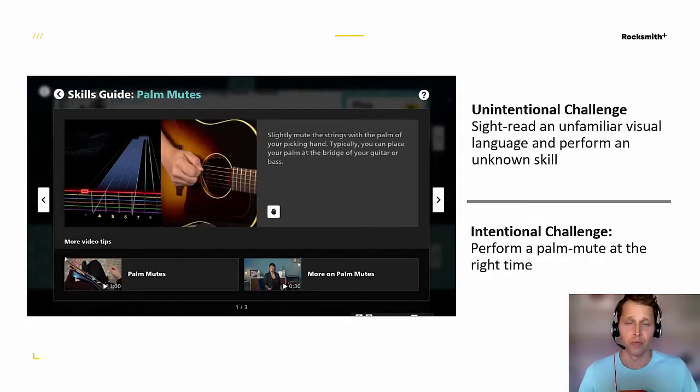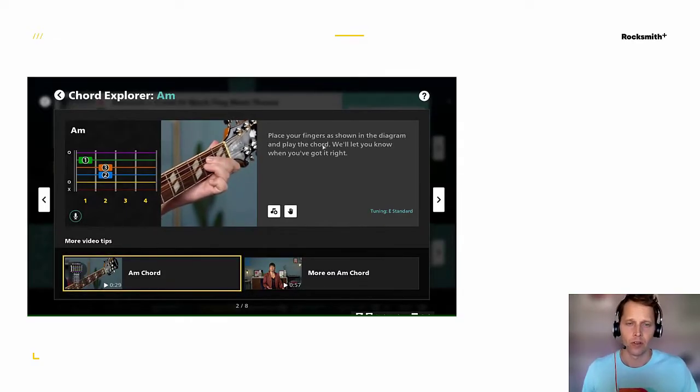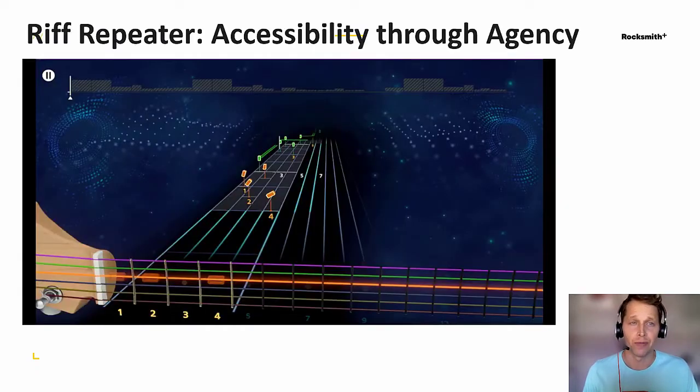The next thing we looked at was our specialized visual language, which was also introducing some unintentional challenge. For instance, the ability to decode by sight that an X symbol on a note means a palm mute technique isn't something we want to challenge players on, because this knowledge takes front-loading and reinforcement over time. We really want to challenge them on the ability to perform a palm mute at the right time when they actually know what that means. So we added the ability to see what each skill looks like on the note way and how it's executed before you even play. For chords, players can hear what they sound like, test them out, and get feedback in a no-pressure context.